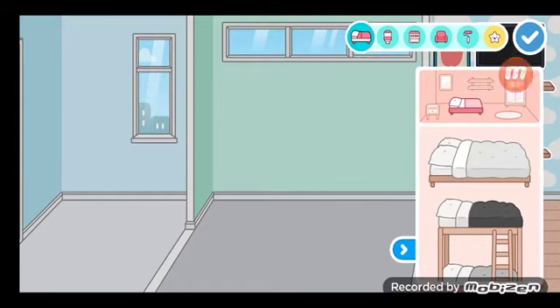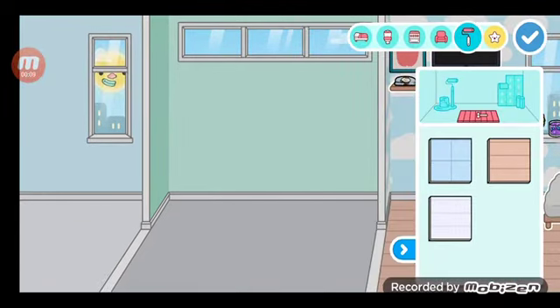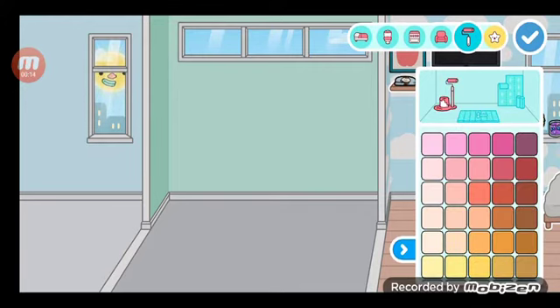Hey guys, it's cool and today I am going to show you a special home decoration - a kawaii kitchen. Before, wallpaper - it's wallpaper time!